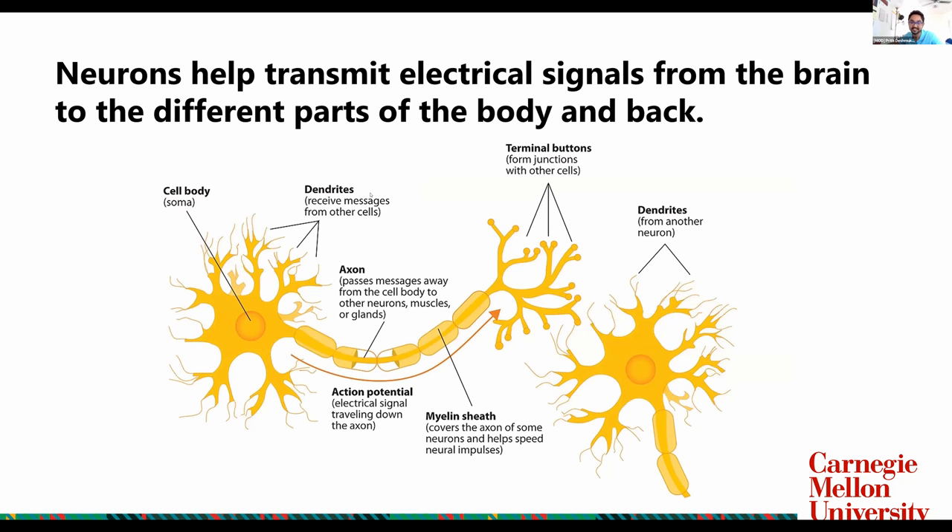What are neurons? Neurons are essentially tiny cells that help transmit electrical signals from the brain to different parts of the body. You get the electrical signals into the dendrites, through the axon, to the terminal junctions, to the next dendrite. What happens is your brain creates these signals and they go through nerve cells to the end of your body and then back.